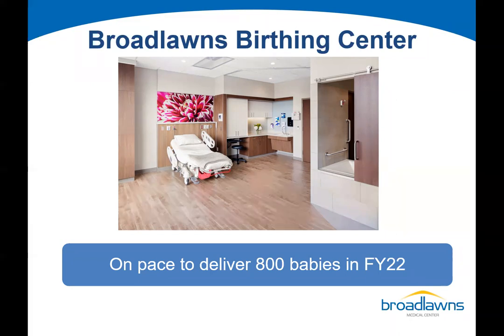I have been at Broadlawns for just over seven years. When I came, we were delivering about 312 babies a year. With this new unit, we're on pace to deliver over 800 babies in the current fiscal year, which will end June 30th.